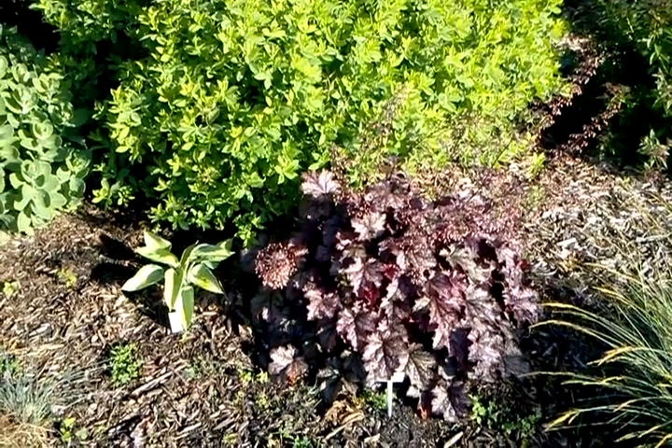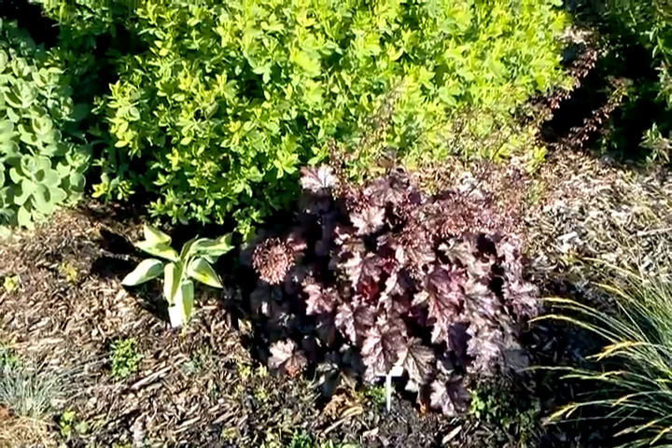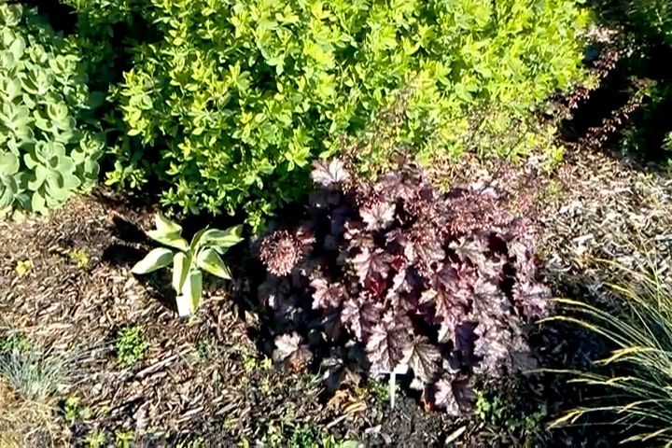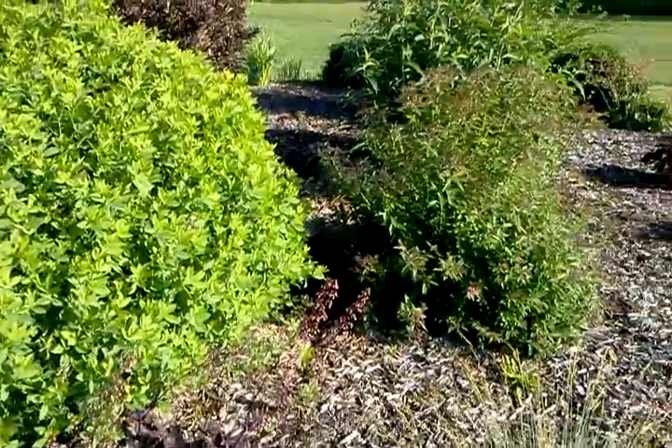Hi, this is Natalie Brocious, owner of Countryside Nursery. I wanted to share with you a short video of my raised beds and plants available at the nursery. Most everything you see here is available for sale.